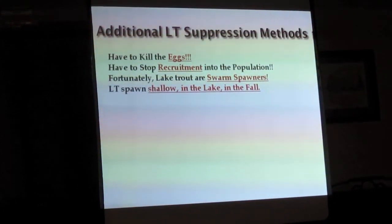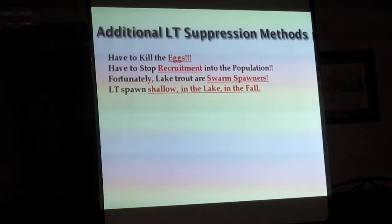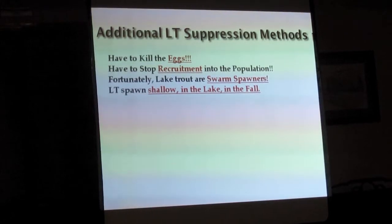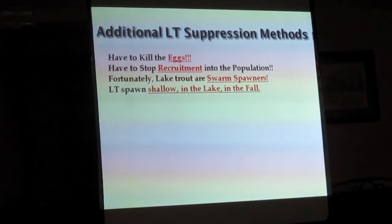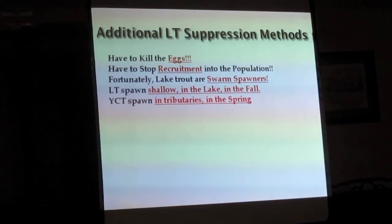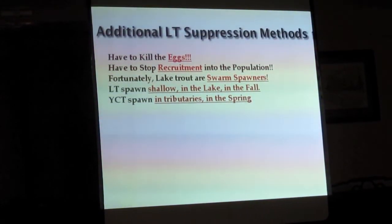Lake trout spawn fairly shallow — typically less than 20 feet deep, sometimes as shallow as three or four feet. They spawn in the lake in the fall, where cutthroats spawn up the tributaries in the spring. So we have a separation between lake trout and cutthroat trout in both time and space.